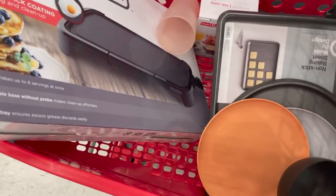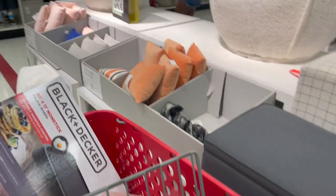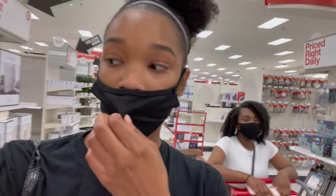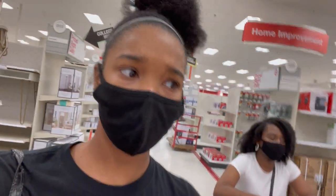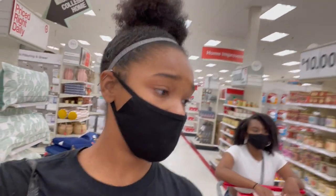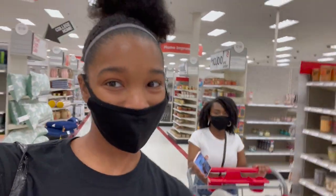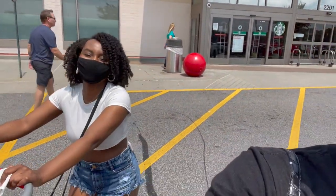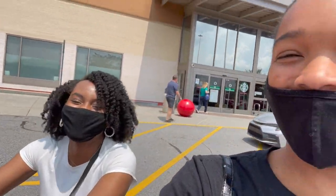Guys, this is pretty much all the stuff I have in my cart right now, and I think we're ready to go. We've been shopping for like three hours and I am so hungry. We're about to go get something to eat and then we'll pick back up. Guys, I spent $80 in Target.